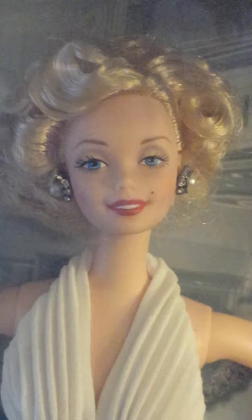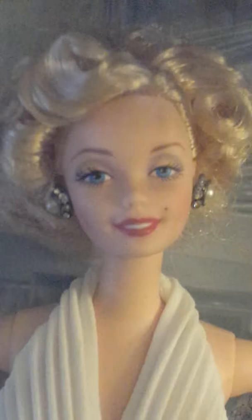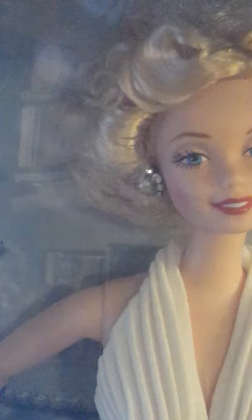Let's get into the details, starting with her face. She has a beautiful face. She actually does resemble Marilyn for being a 90s doll. Her makeup is beautiful — she has the signature red lips and the signature beauty mark. I just love her hair; the curls are just beautiful. And the earrings are just stunning — they look like real diamonds with a real pearl.